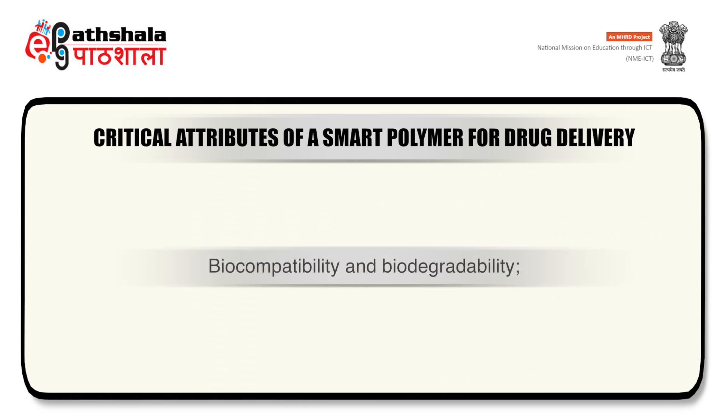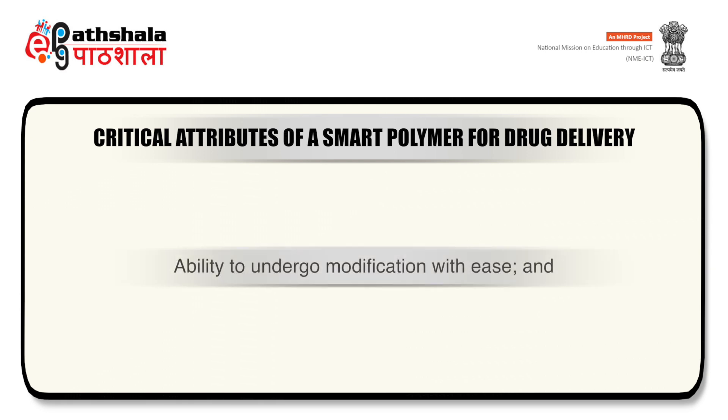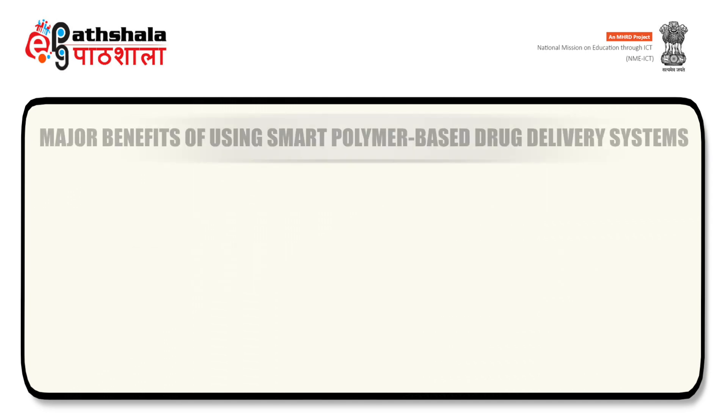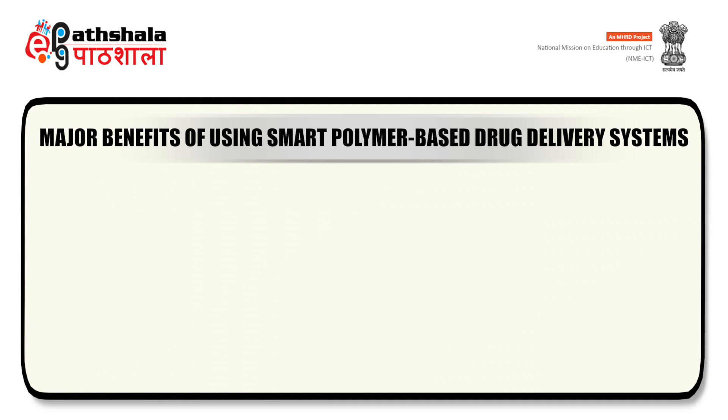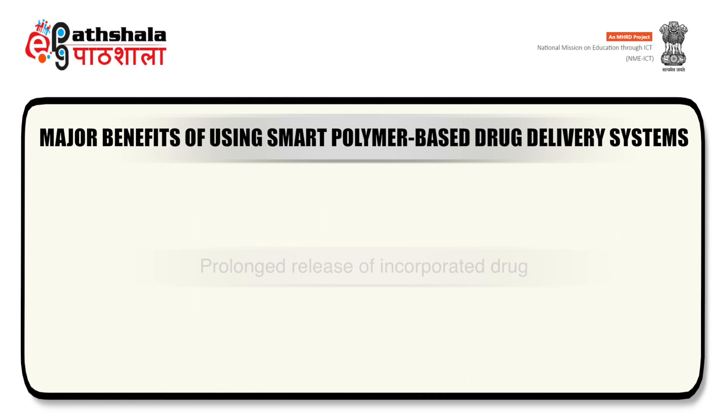The critical attributes required for a smart polymer in order to deliver a drug are: it should be biocompatible and biodegradable, sustain or control the release of drug, have high drug loading capacity, lack detrimental properties such as toxicity, immunogenicity and carcinogenicity, have ability to undergo modification with ease, and have an excellent stability profile. The major benefits of smart polymer-based drug delivery systems include drug release at the target site in the desired manner, maintaining desired therapeutic concentration, prolonged release, reduced dosing frequency, reduced side effects, and ultimately improved patient compliance.